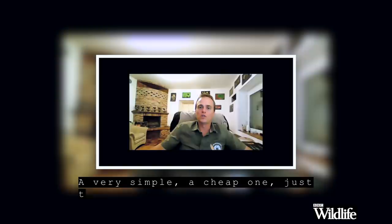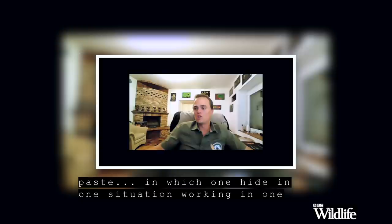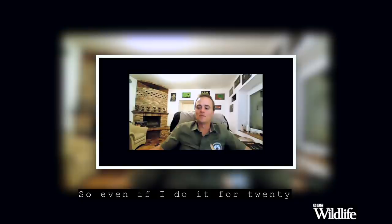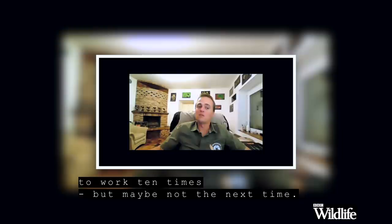How do you choose the locations to get the very best photographic opportunities? When I build a hide, I usually build a test hide first — a very simple, cheap one — just to see if everything goes the same way as we thought. The beauty of this job is there are no copy-pastes. What works in one situation, in one country, in one place, is not going to work in another place. Even if I've done it for 20 years, what worked ten times before may not work the next time. Because it's nature.